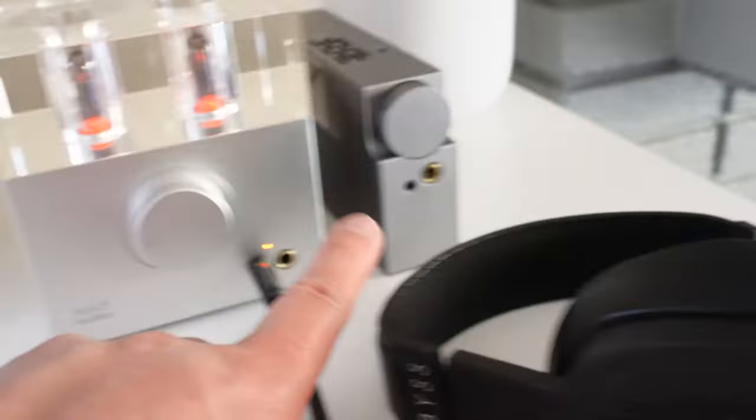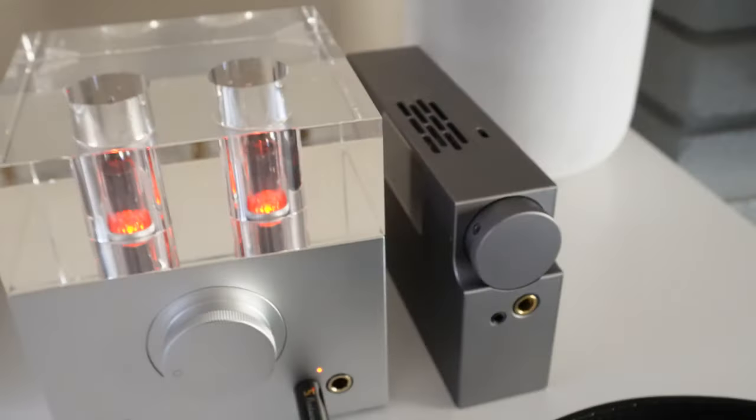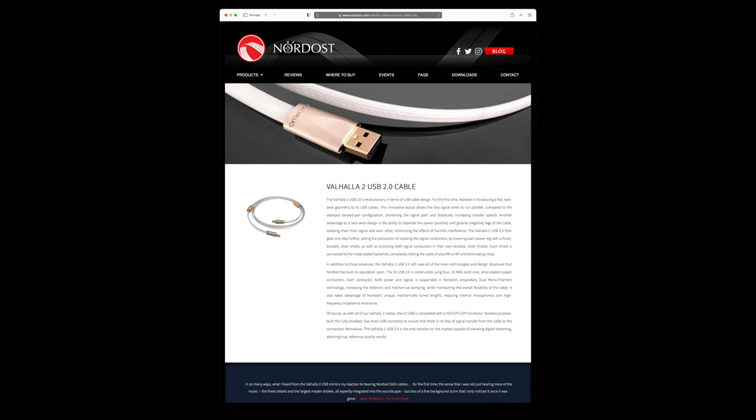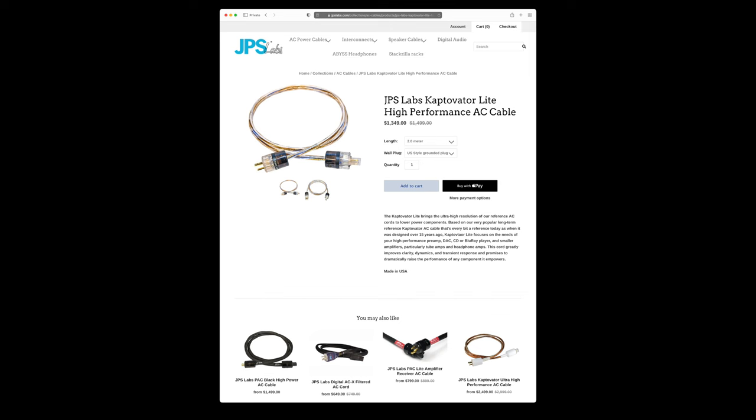And when I feel like using IEMs, I do like the sound of the WA-8 with IEMs as well, so I just quickly switch over because they both use the standard USB-B connector. So back here I have the Nordost USB cable and then I have the GPS Labs power cable.